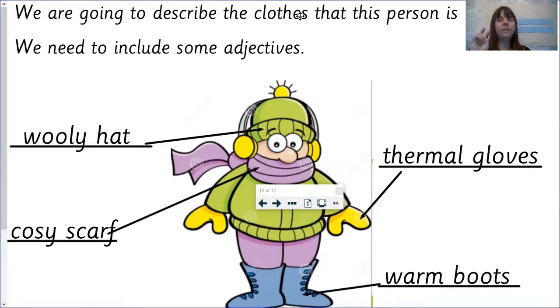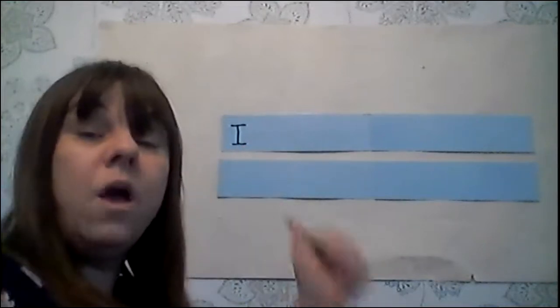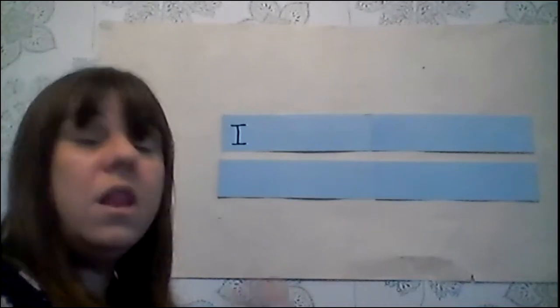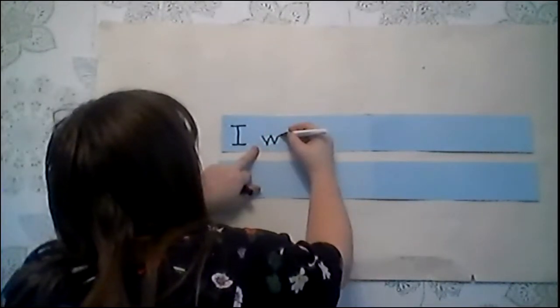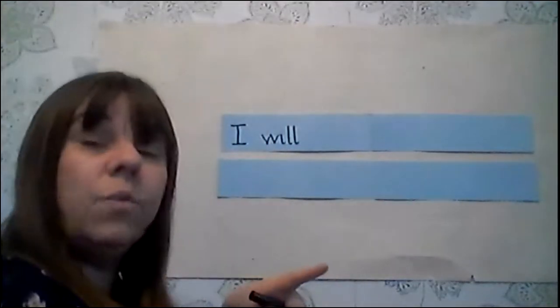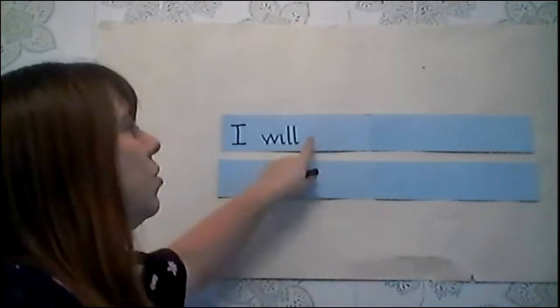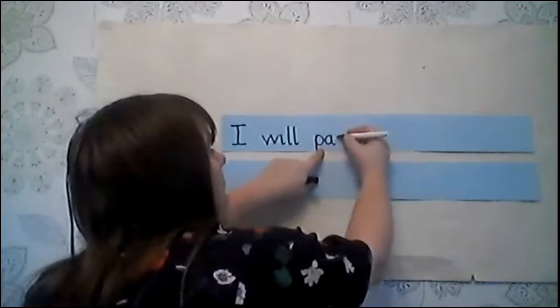I'm going to model two examples of sentences. So we're going to write the full sentence: I will pack. Before we think of our item — I, everybody knows. I will. Now, the double-L comes at the end of a one-syllable word. After the sharp vowel I, how many L's do we need? Perfect — two. W-I-L-L. Pack. P-A-C. Now again, the C comes at the end of a one-syllable word after the sharp vowel A. We need a curler and a straight back. P-A-C-K. I will pack.